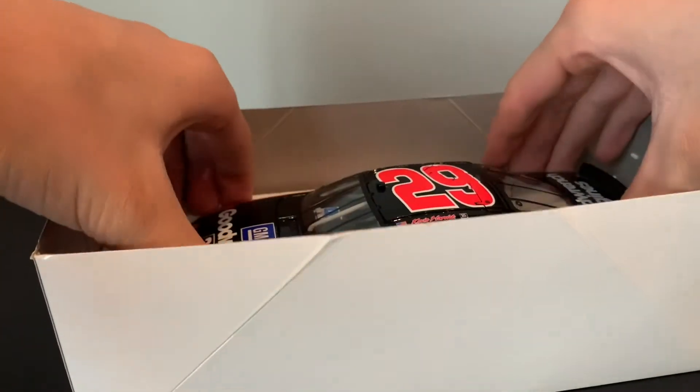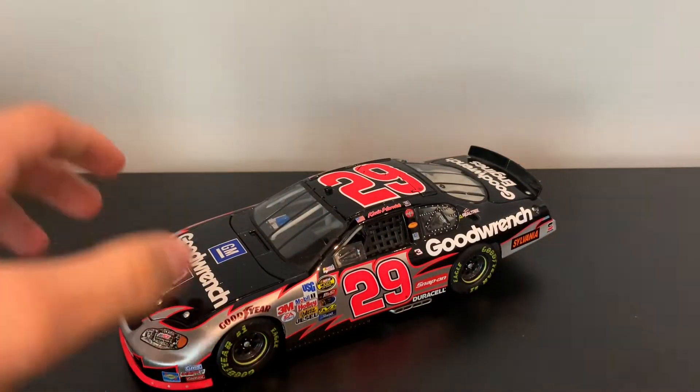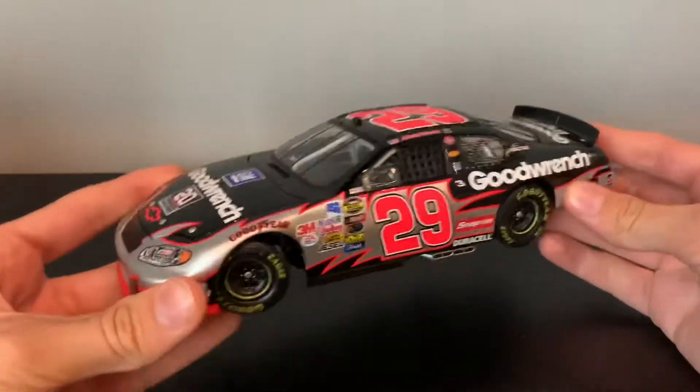Here it is. It looks absolutely beautiful. That is really good looking. I absolutely love this scheme.